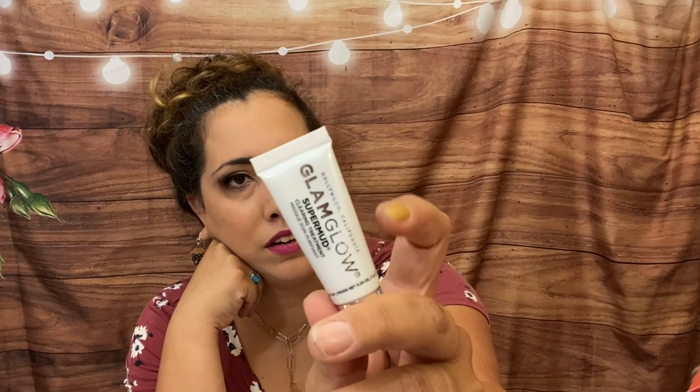We also have a GlamGlow Super Matte clearing treatment — I think it's a clay mask. Let me know if you've tried this; I think I got one before and put it in a giveaway because I forgot to use it. So that was everything in the base bag — two makeup items, one hair item, the primer which is also makeup, and one skincare item. The bag inside is blue and super cute.